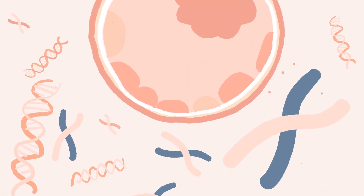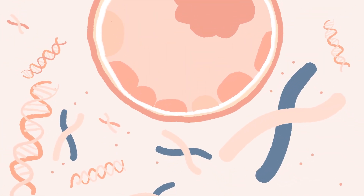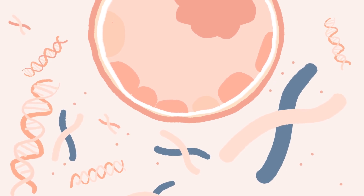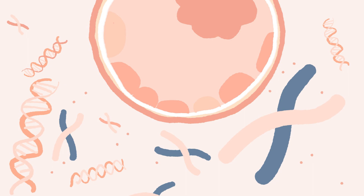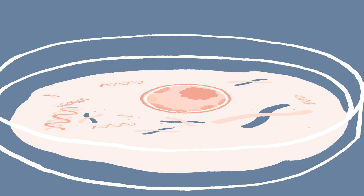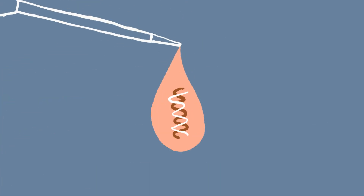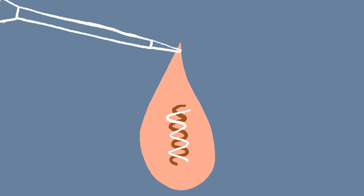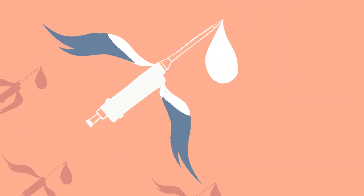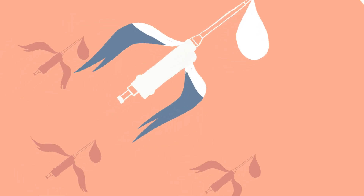Recent studies have discovered that embryos obtained from IVF treatment naturally release DNA during their development. In your clinic's laboratory, the embryo develops in a drop of liquid called culture medium. As it grows, the embryo releases DNA into the culture medium. Highly trained embryologists collect this liquid and send it to us for testing. This is a non-invasive test that requires no additional handling of the embryo, which always remains safe in your clinic.